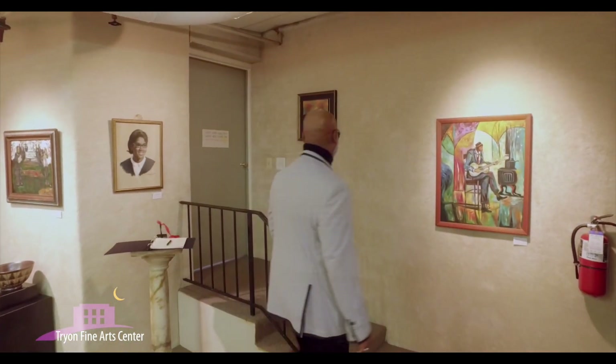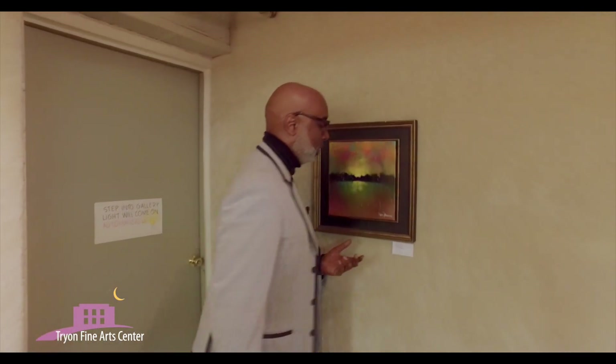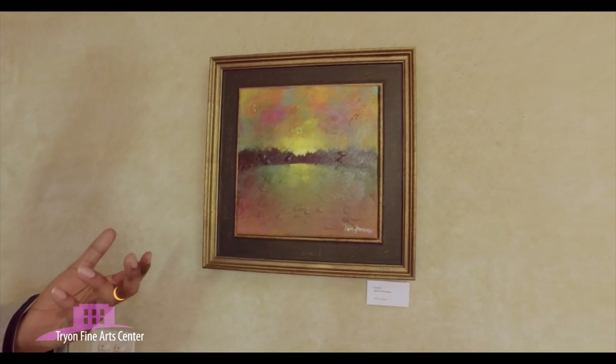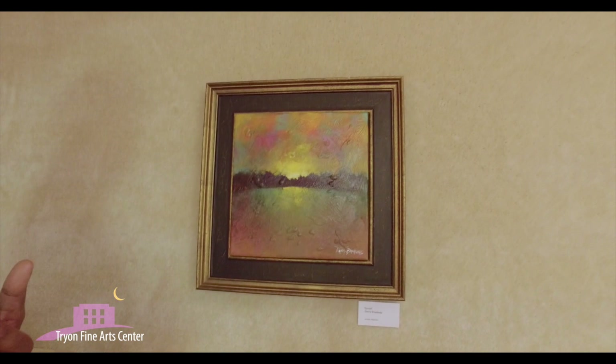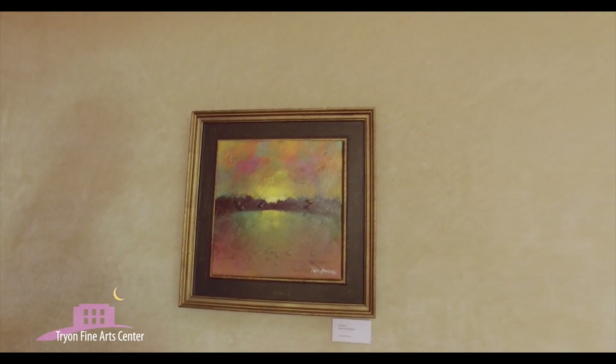Another piece I'd like to show you is by Danny Broadway. Danny Broadway does a lot of wonderful scenes of landscapes. Look at the colors — it's serene, calming. That's the way he depicts art in his life, and most of his art depicts this very serene type of environment.